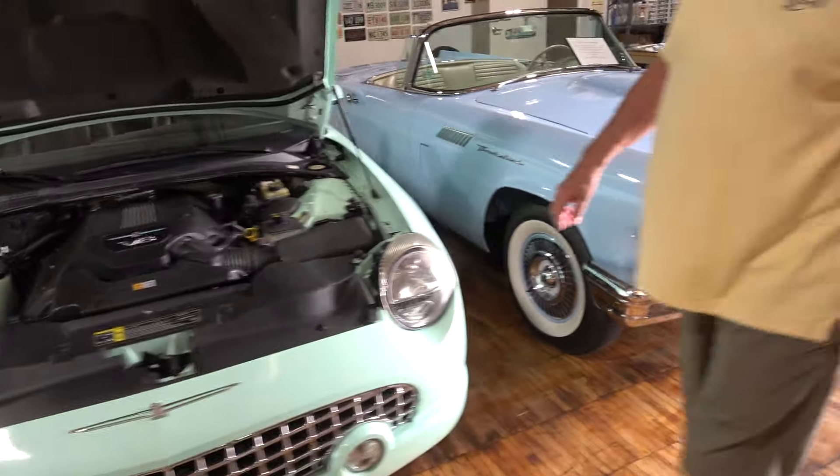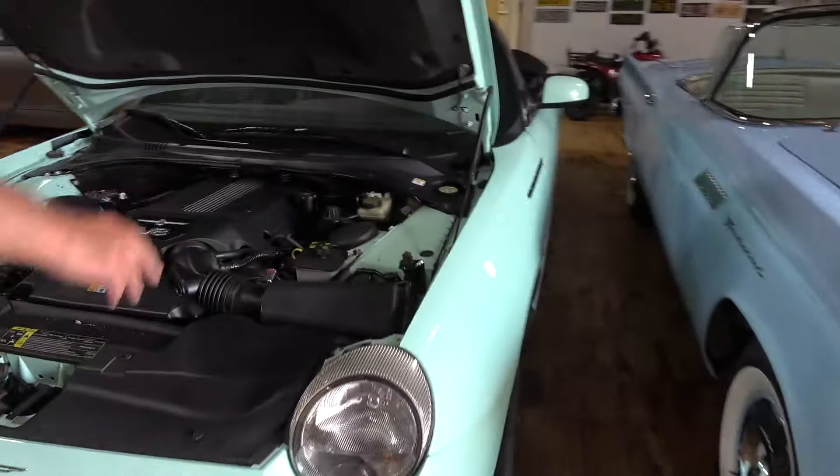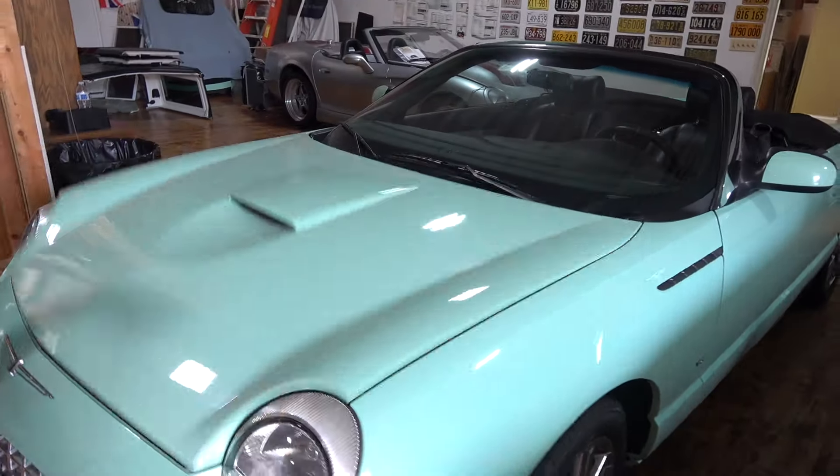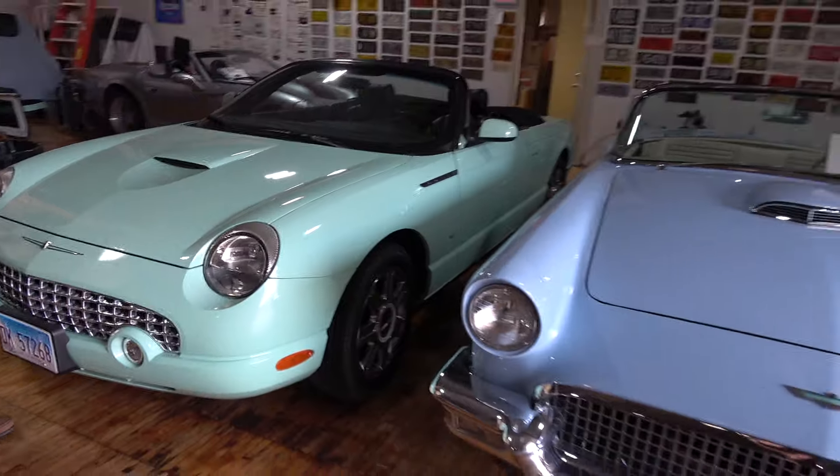If you're looking at the modern one and the car you're looking at doesn't have a hard top, they're readily available because most people that have them don't want them — they don't have any place to store the hard top and never put it on the car. I had a guy in Florida trying very hard to give me one. I said I already have one. He was in a condominium and had no place to put it. I don't think the hard tops on either one of the cars are very useful.